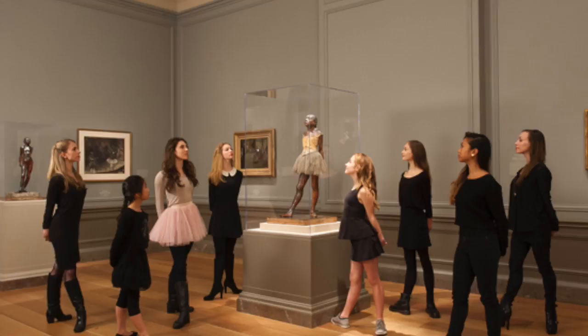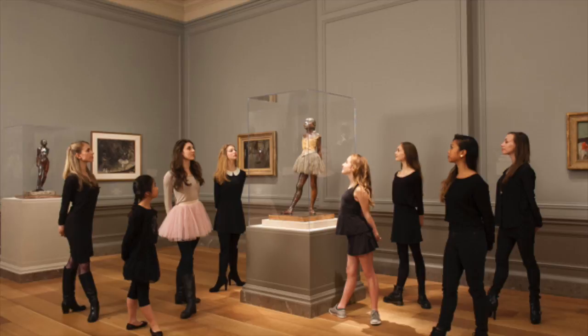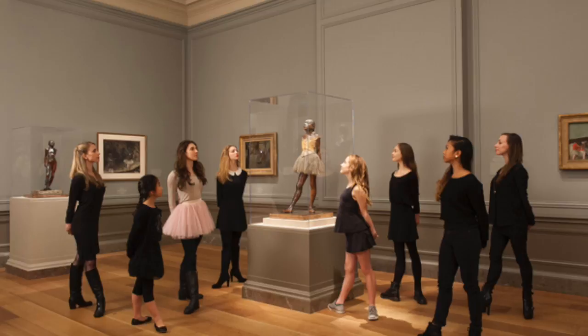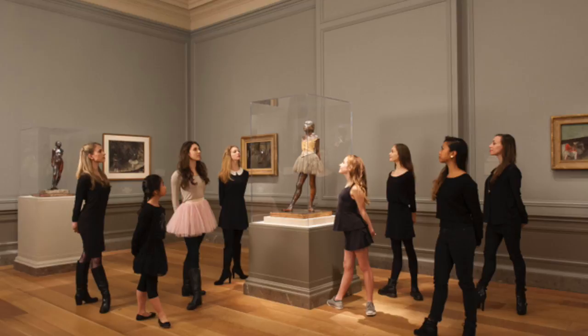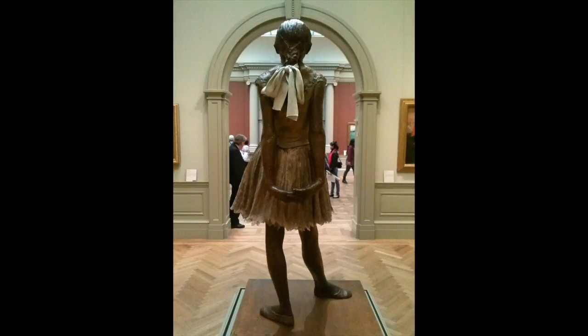It's such a beautiful in-the-round sculpture. The main location of this actual sculpture is in the Tate Liverpool Museum, but we are very fortunate that there is one so close to us here at the Met. Because he made so many different variations of it, he has a few in different museums, and the one in Liverpool is his real final product.